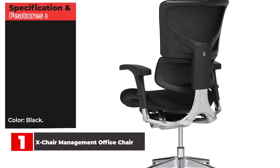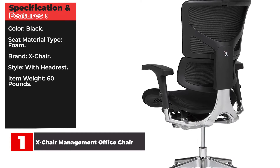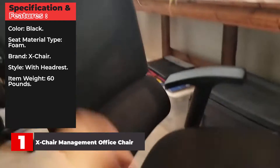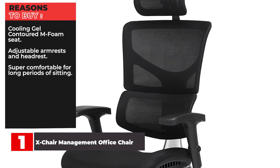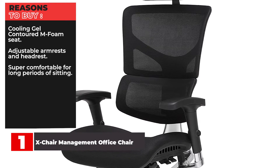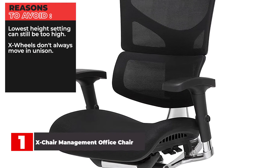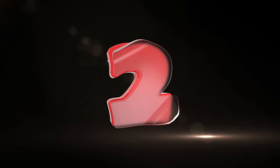Specifications and features: Color — Black. Seat material type — Foam. Brand — X-Chair. Style — with headrest. Item weight — 60 pounds. Reasons to buy: Cooling gel contoured foam seat, adjustable armrests and headrest, super comfortable for long periods of sitting. Reasons to avoid: Lowest height setting can still be too high, X-Wheels don't always move in unison.